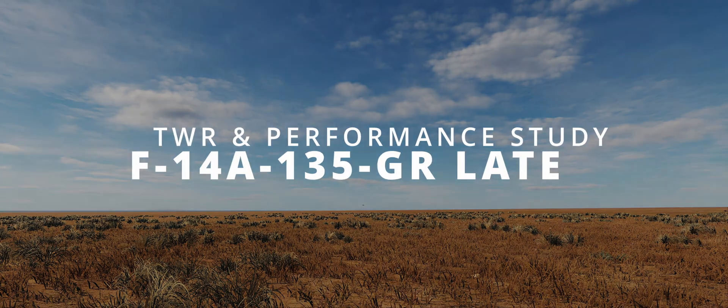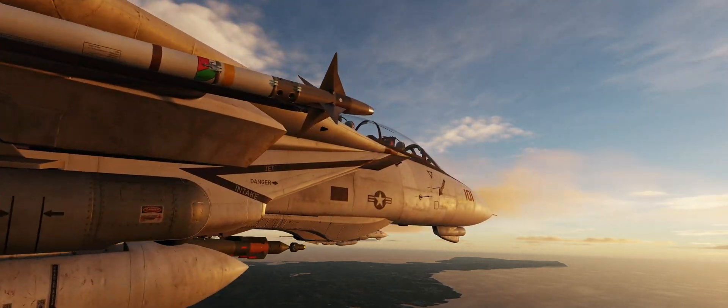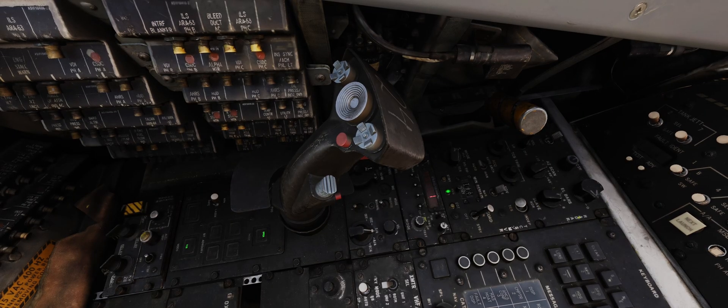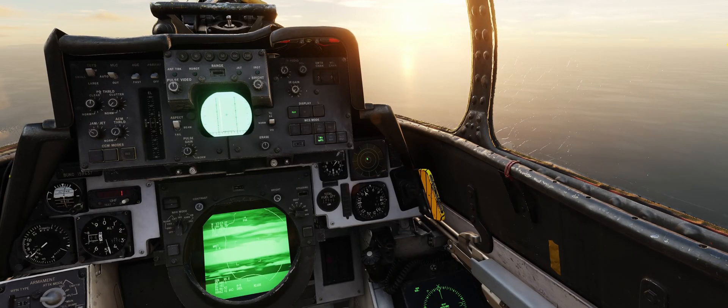The F14A-135GR version represents a mid-90s onward upgrade of the F14A introduced in 1974, featuring the AN/ALR-67 radar warning receiver and the Lantirn pod. Besides those upgrades and other minor details, it resembles the late 70s to early 80s -135GR early. In particular, it still features the infamous Pratt & Whitney TF-30 — one of the very first turbofan engines, which was intended as a temporary solution and was ported as a cost-saving measure from the failed F-111B.